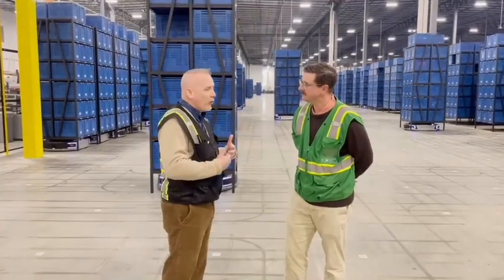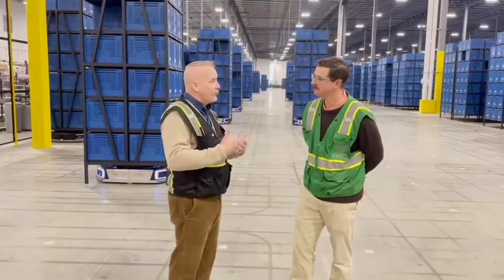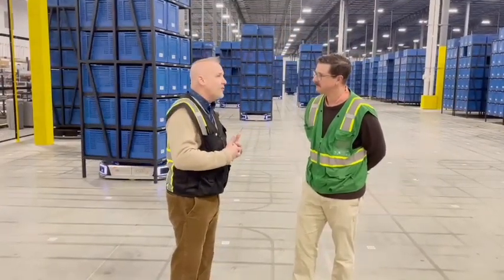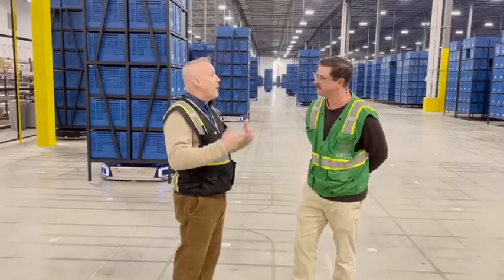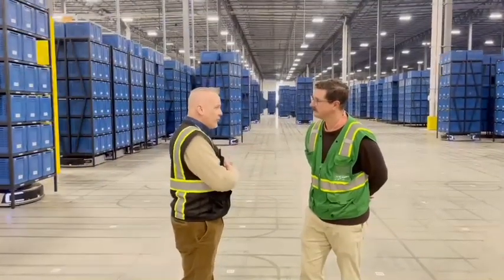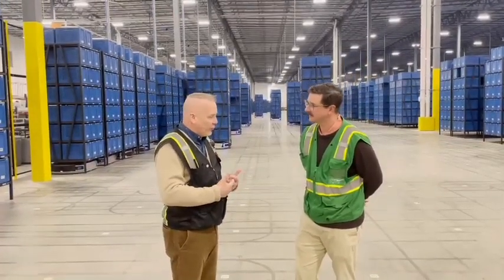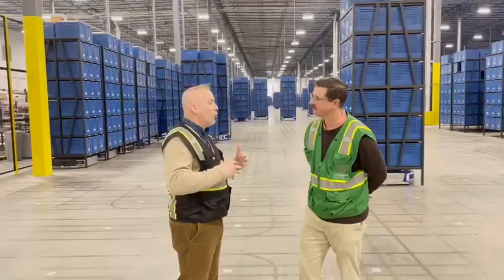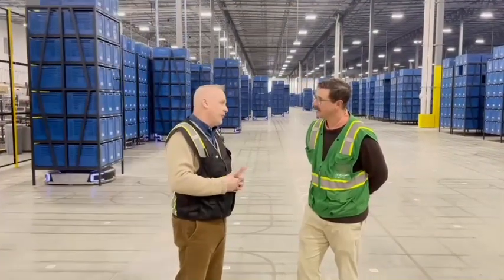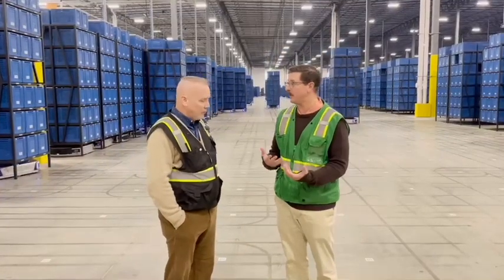Other benefits are for our associates themselves. It has helped our safety picture — instead of a traditional DC where someone has to manually lift boxes all day to fill an order, the bots are assisting associates by doing that and bringing them the orders they need. From an operations standpoint, it's more efficient, more cost effective, and a win for our associates.